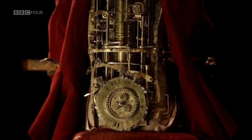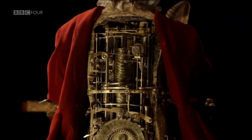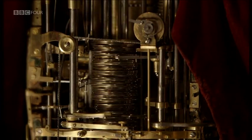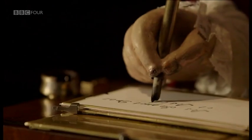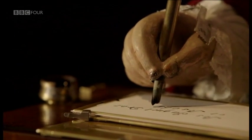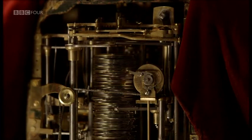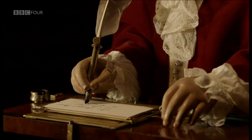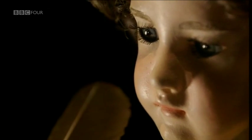At his core is a great stack of cams. As these cams move, three cam followers read their shaped edges and translate these into the movement of the boy's arm. Working together, the cams control every stroke of the quill pen and exactly how much pressure is applied to the paper, so as to achieve beautiful, elegant and fluid writing.